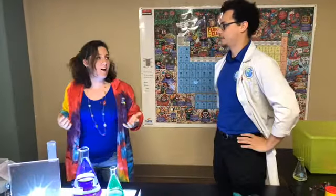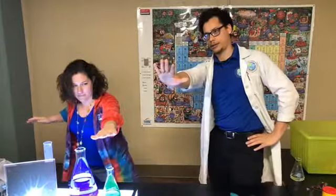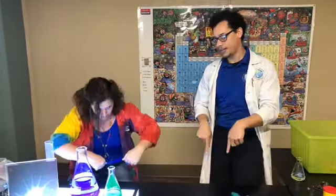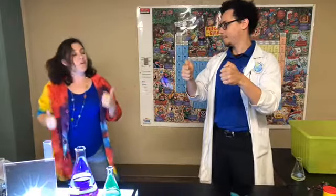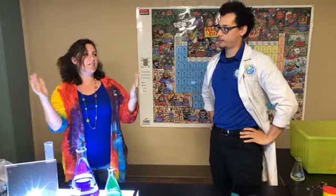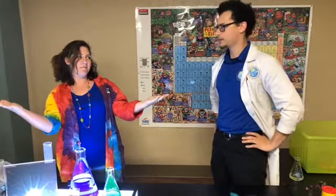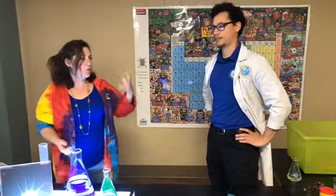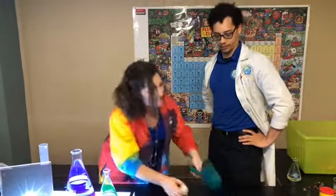So the four forces of flight are thrust, drag, gravity, and lift. The key is that you've got to get all of those forces to balance out. So you're staying with me? I am. So how do we go from all of that to this?